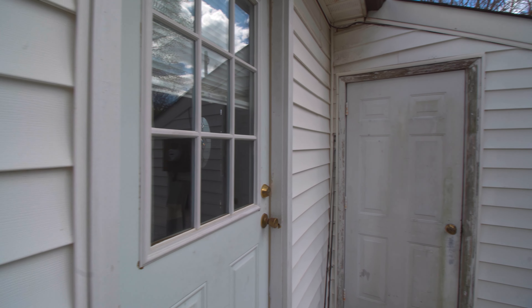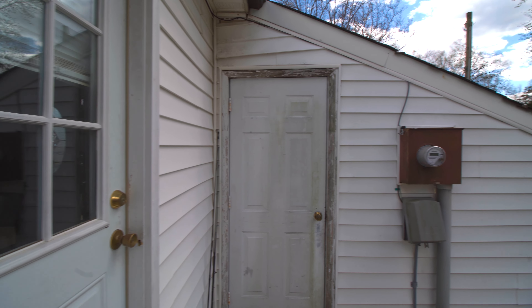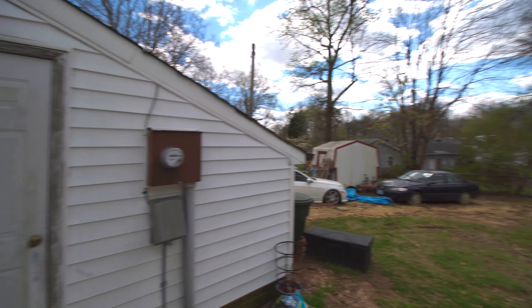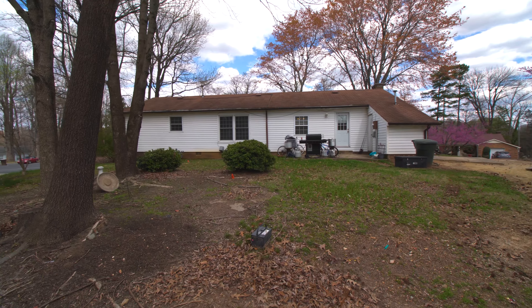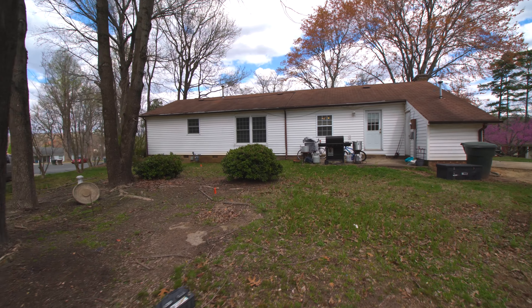Right off that back door from your den, you have access to a little storage area right there. And then you also have your backyard. Here's the view from the very back of the house.